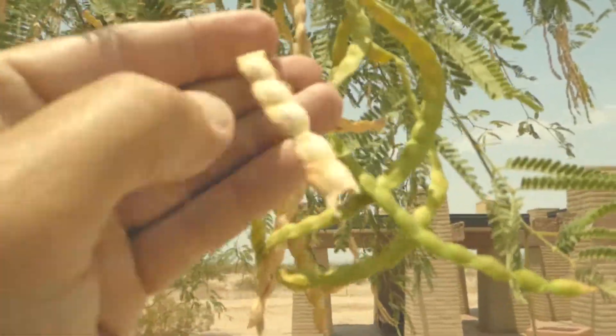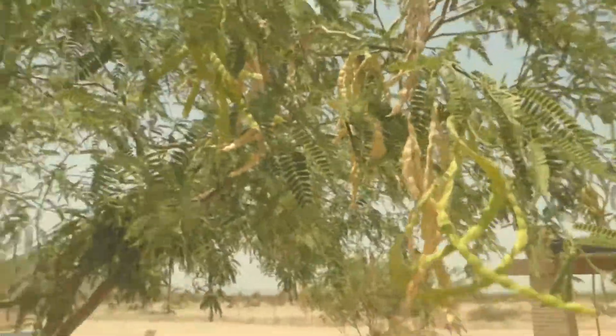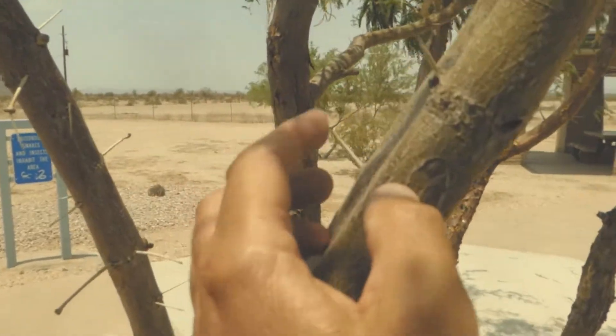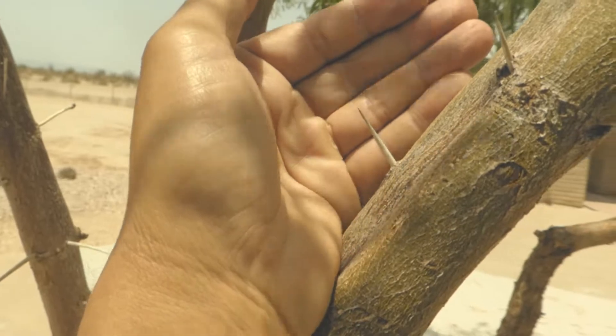For medicinal purposes, animals eat this. It's got these thorns on it, like all the other mesquite. Check out that thorn — that's a nasty thorn.